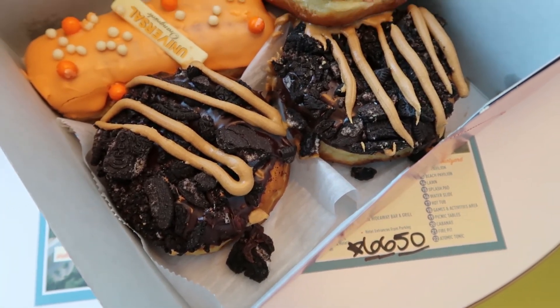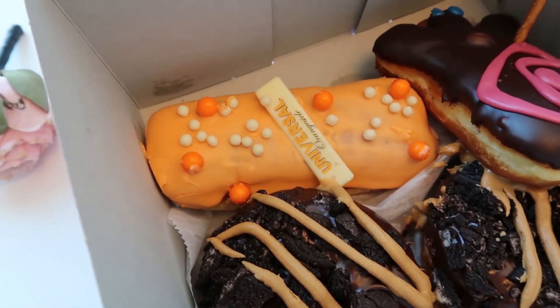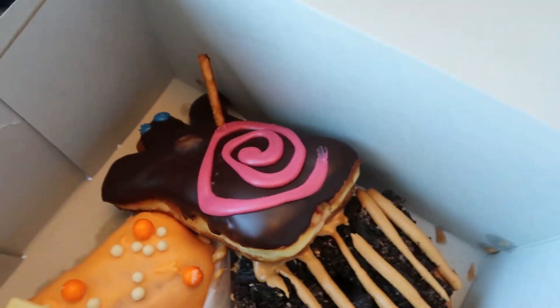The ODB. I got the creamsicle one for my other one, and Becky got the voodoo doll.